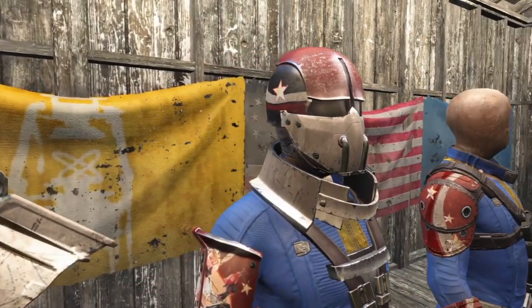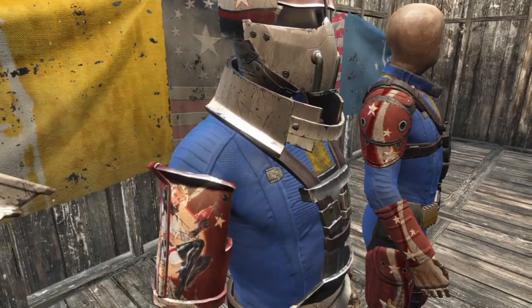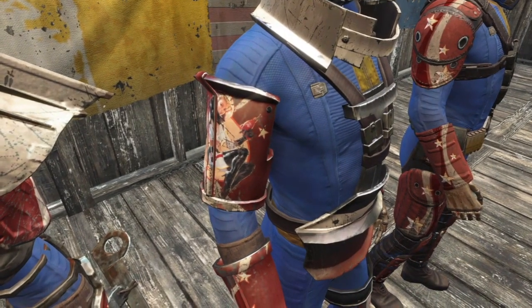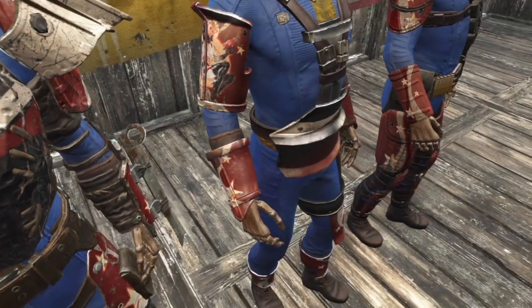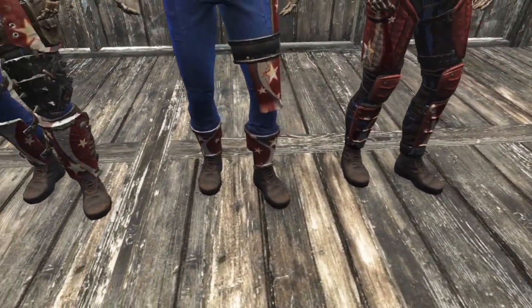The Institute helmet is painted black with a red top and red and white stripes across the side, with some white stars to finish it off. The shoulder pad gets the awesome Nuka-Cola girl painted on the side surrounded by white stars. The leg guards are painted red with white stars and stripes.